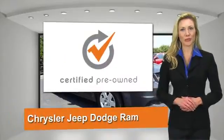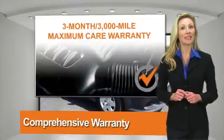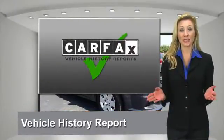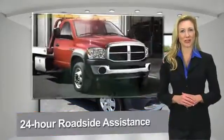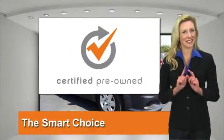All Chrysler Group certified pre-owned vehicles pass a stringent process guaranteeing that only the finest vehicles get certified. Ask your dealer about Available Lifetime Warranty Upgrades. Chrysler Group Certified Pre-Owned Vehicles — the smart choice, factory backed to go the distance.